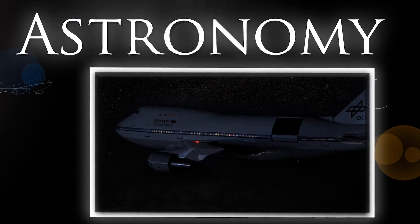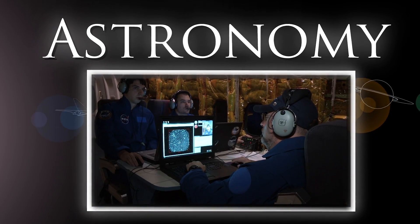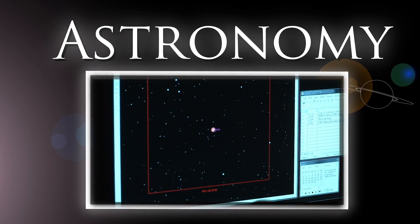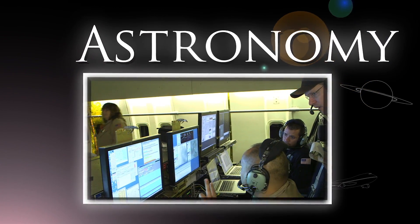The Stratospheric Observatory for Infrared Astronomy, NASA's flying telescope, gathers data for the journey of discovery beyond the solar system. By studying the cosmos, we are answering some of humanity's biggest questions about our place in the universe.